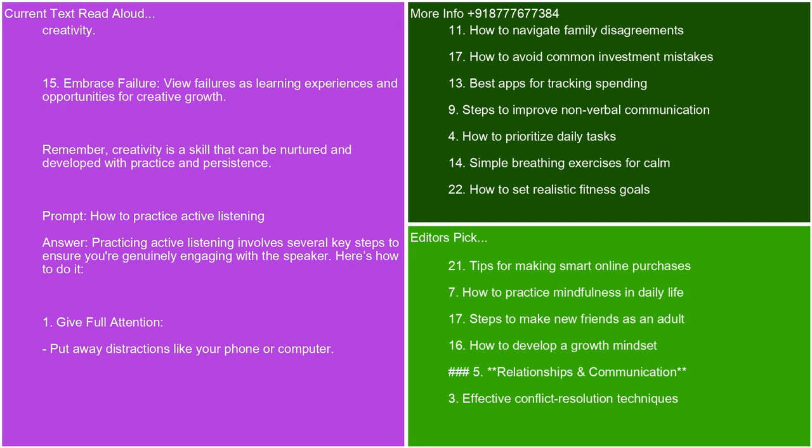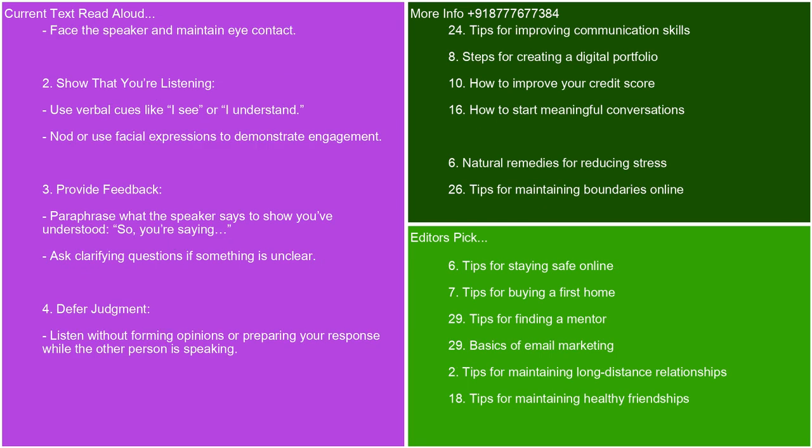How to practice active listening. Practicing active listening involves several key steps to ensure you're genuinely engaging with the speaker. Get full attention — put away distractions like your phone or computer, face the speaker, and maintain eye contact. Show that you're listening — use verbal cues like 'I see' or 'I understand,' and nod or use facial expressions to demonstrate engagement. Provide feedback — paraphrase what the speaker says to show you've understood. Ask clarifying questions if something is unclear.